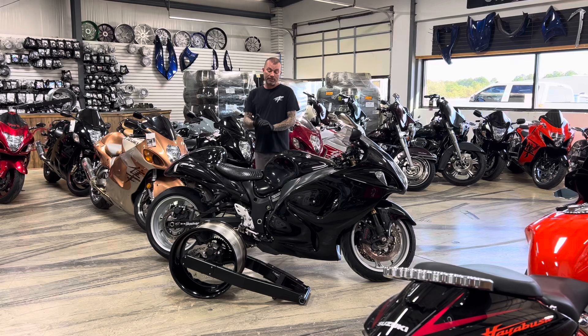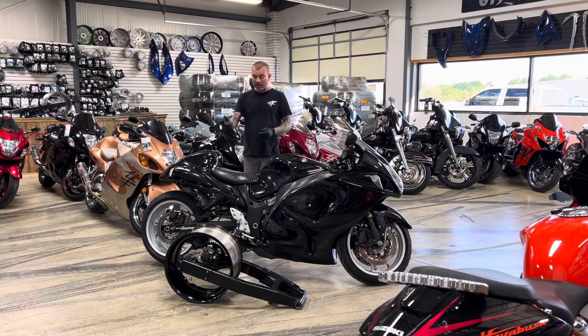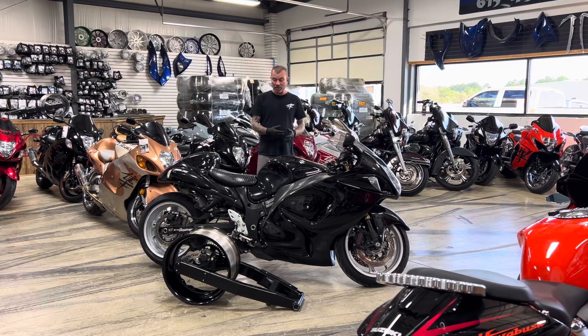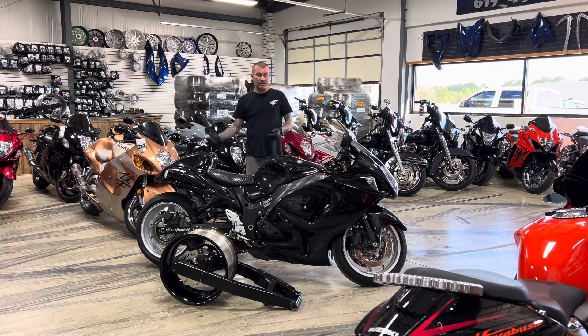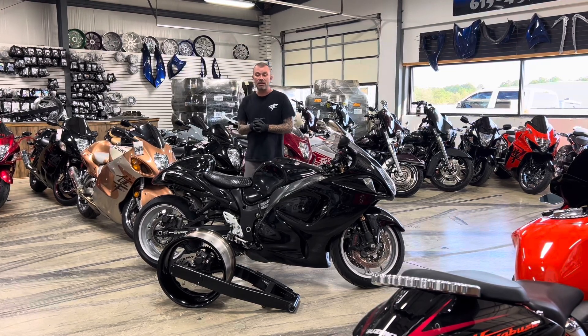A complete kit would include the swingarm, the rear wheel, rear sprocket, rear rotor, chain, brake line, brake hanger, brake caliper, offset front sprocket, rear tire, installation — ready to go riding. That kit is normally $5,200 installed.